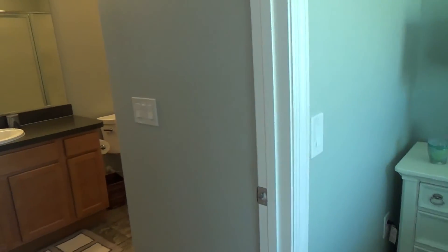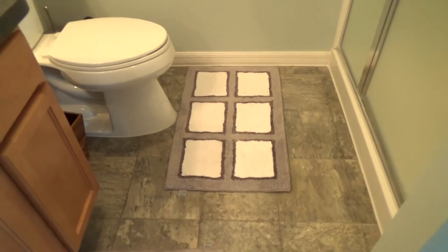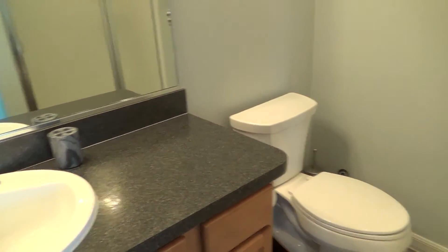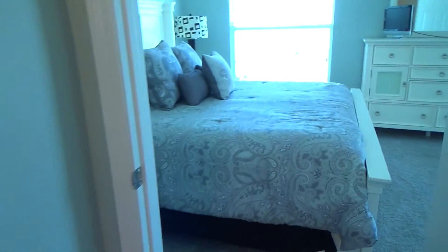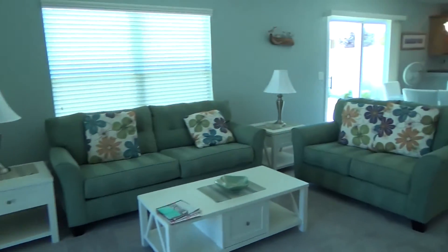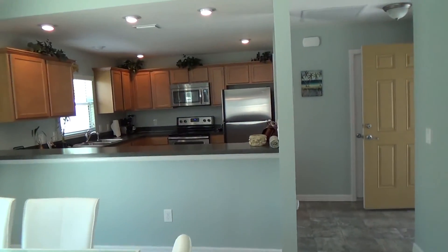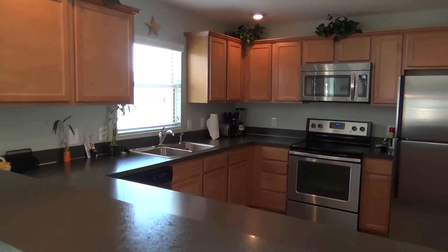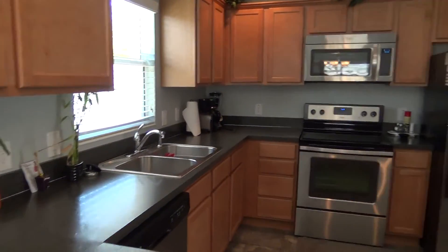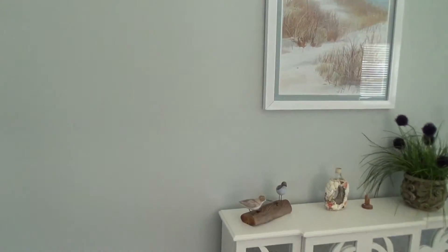Everything you see in this video is included — all the furniture, all the towels, all the decorating items. Everything is included for the price of $279,000 for this home. I hope you enjoyed the video. If there's anything I can answer for you or anything I can do, please give me a call — you have my card. My number is 352-454-9561. Thanks so much.